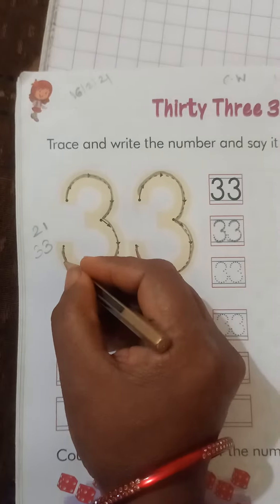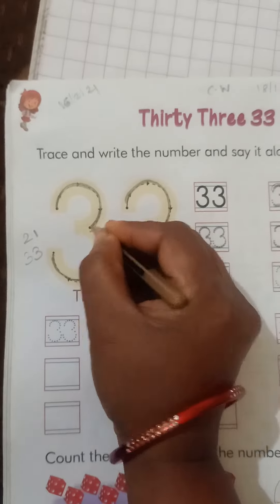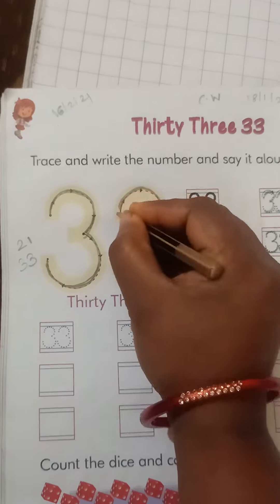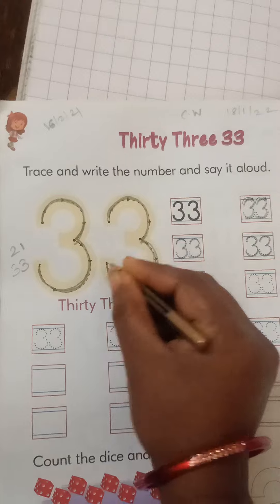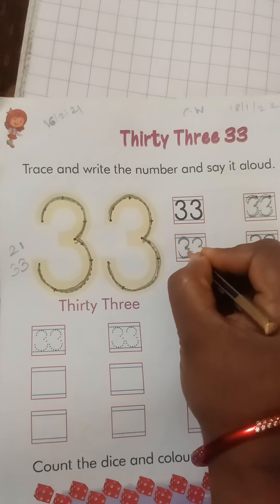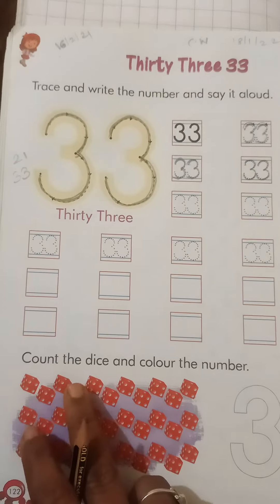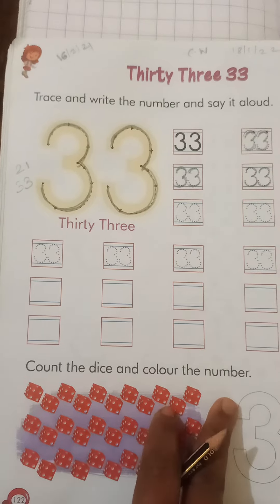First trace and write the number, and say it aloud. When we write the number, we also say it aloud: 33. Like this, in the small box we also write 33. Now here, count the dice and color the number.